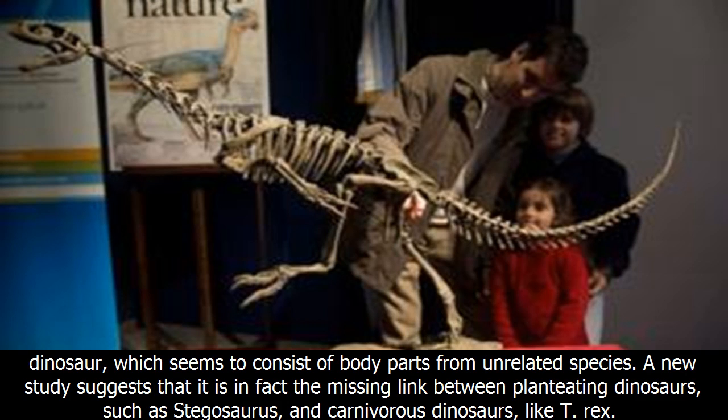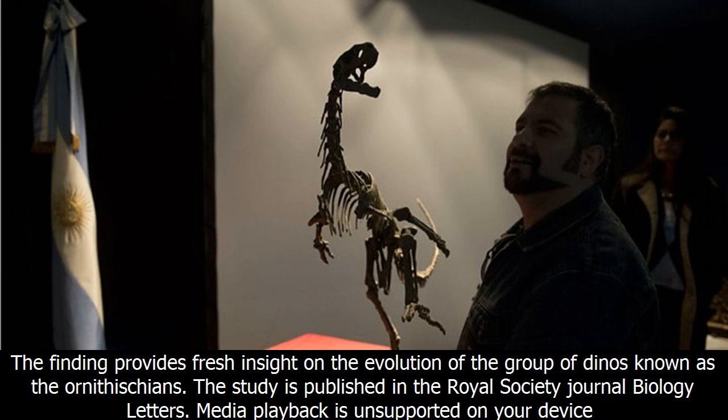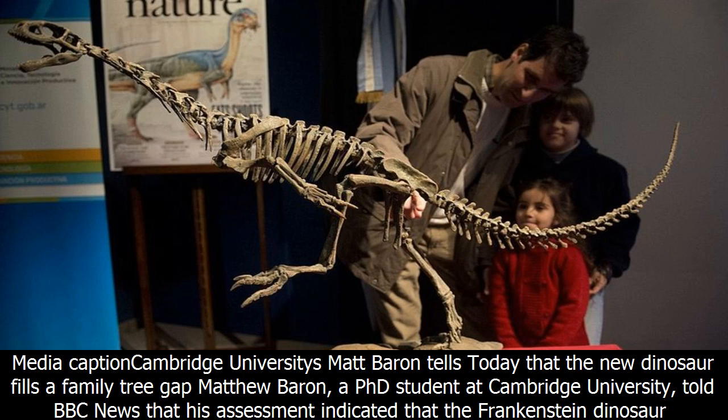A new study suggests that it is in fact the missing link between plant-eating dinosaurs, such as Stegosaurus, and carnivorous dinosaurs like T. rex. The finding provides fresh insight on the evolution of the group of dinosaurs known as the Ornithicians. The study is published in the Royal Society Journal Biology Letters.